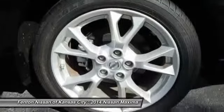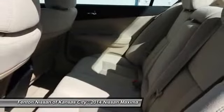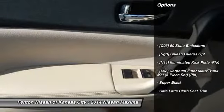Advanced technologies such as Nissan Intelligent Key and push-button ignition offer convenience and control. Is love at first sight really possible? Let us know when you stop in.